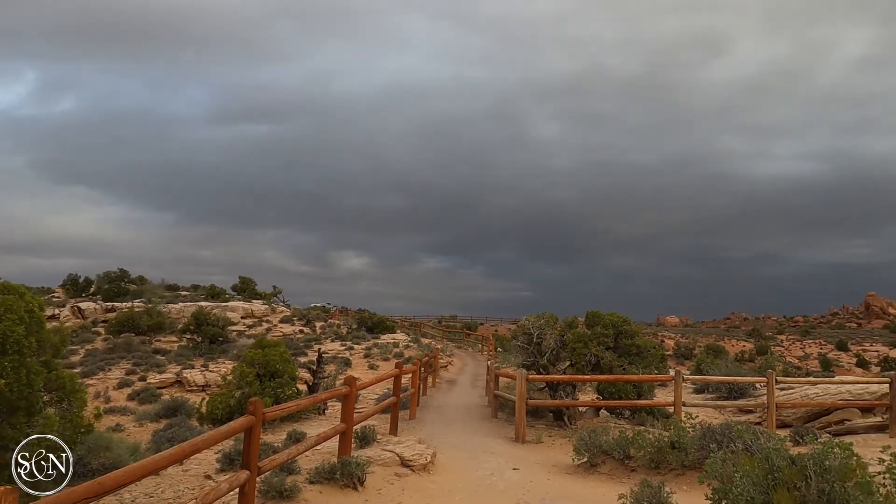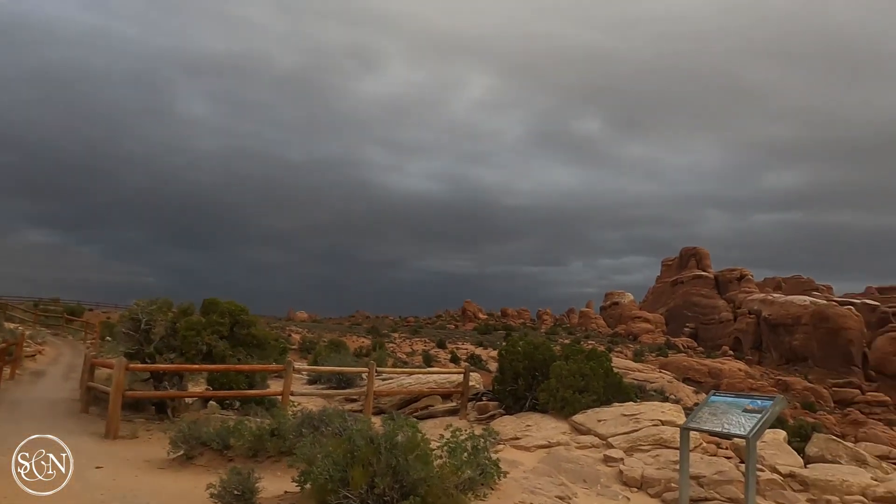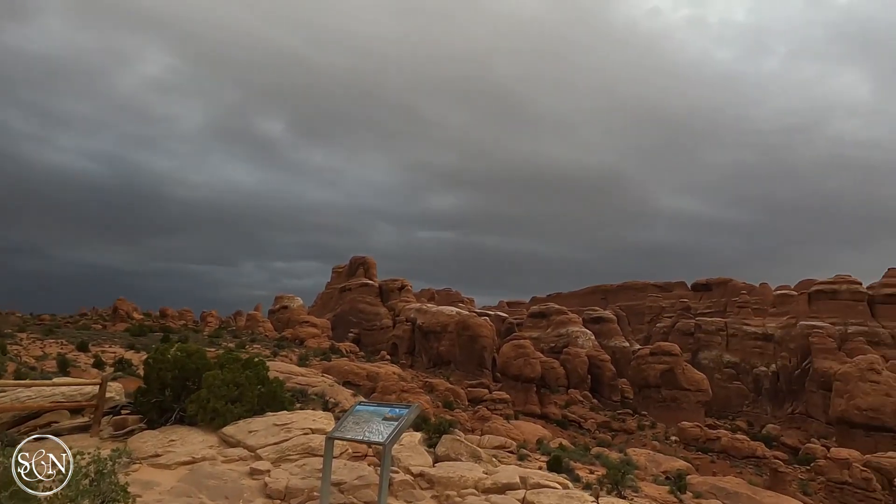We're kind of glad we came in early. It's pretty windy today and definitely cloudy behind the camera, so we'll see how long we make it out here.